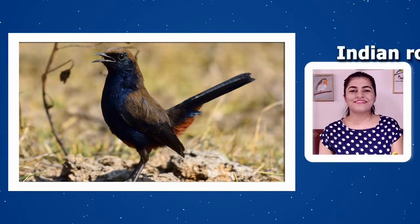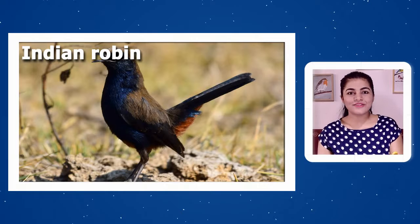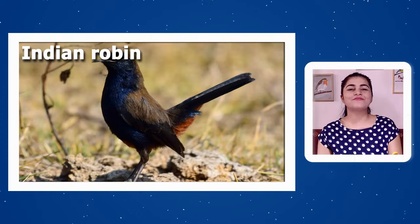Namaste, welcome to Birdistan. Today we are going to discuss a beautiful bird — the Indian Robin. Indian Robin is a very small bird that hops and jumps around near houses, especially in suburban and rural areas.